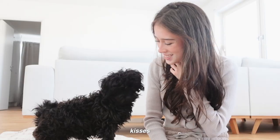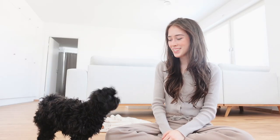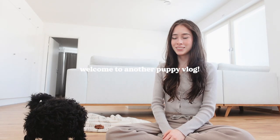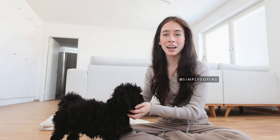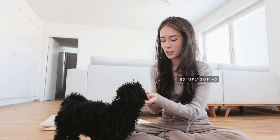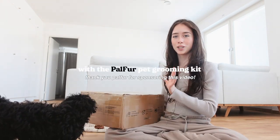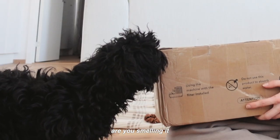Hi guys, welcome to another puppy vlog! Today Molly and I have a super exciting video because we're gonna be grooming Molly for the first time with the Palfer pet grooming kit. We just got this package — are you smelling it? Does it smell good?